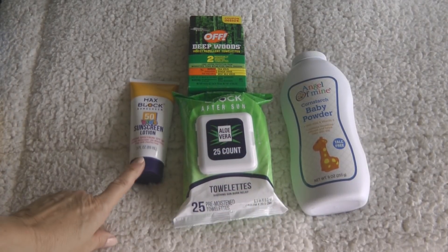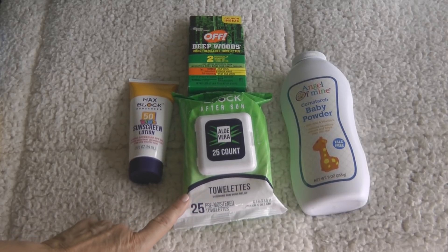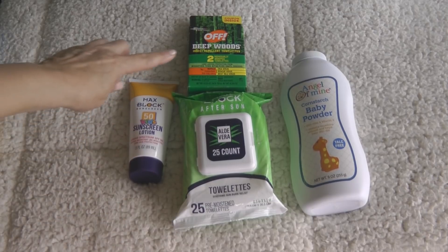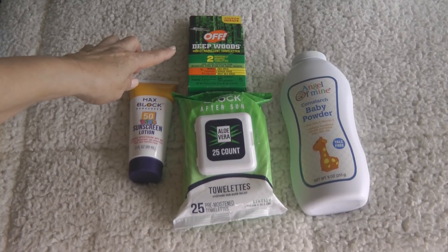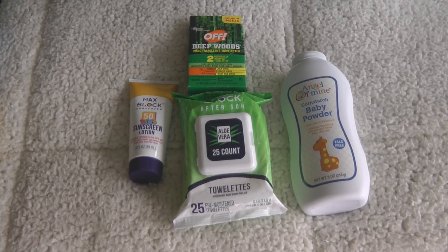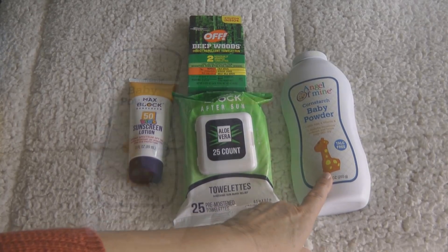Heading for a day ashore or just at the pool, stock up on some sunscreen. I found after-sun aloe vera towelettes in case you get a sunburn. I also found some Deep Woods Off insect repellent towelettes — lots of times when you travel to warm climates there are mosquitoes once you leave your ship, so having something like that available helps you enjoy your time ashore.